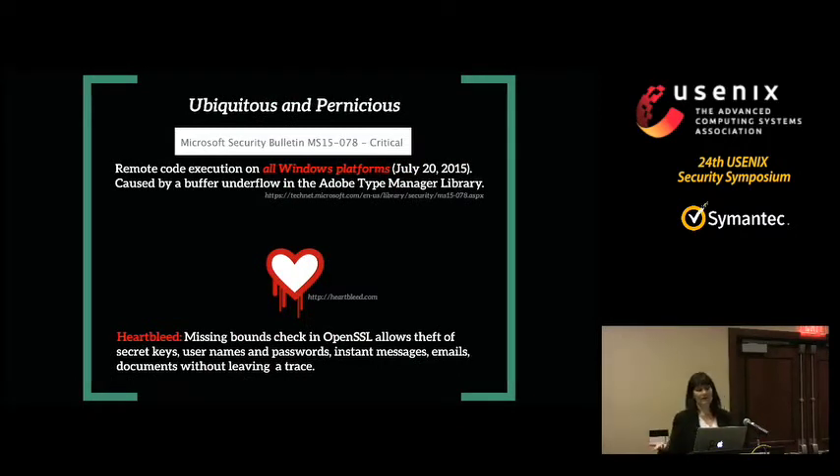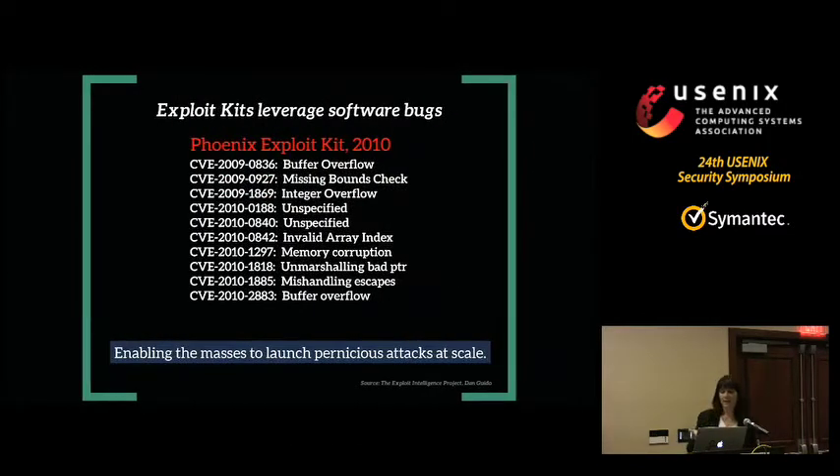These exploitable bugs are ubiquitous and pernicious. Just a few weeks ago, on July 20th, Microsoft released a patch for a buffer underflow in the Adobe Type Manager library that allowed an attacker to get remote code execution on all available platforms of Windows. Heartbleed, which was in the news a lot last year, has a missing bounds check, and because of that, attackers can exfiltrate sensitive information without leaving any trace. These bugs can be included in exploit kits that naive users can deploy without understanding how any of it works — basically enabling the masses to launch pernicious attacks at scale. If it's really easy to break into systems, that's a huge problem.